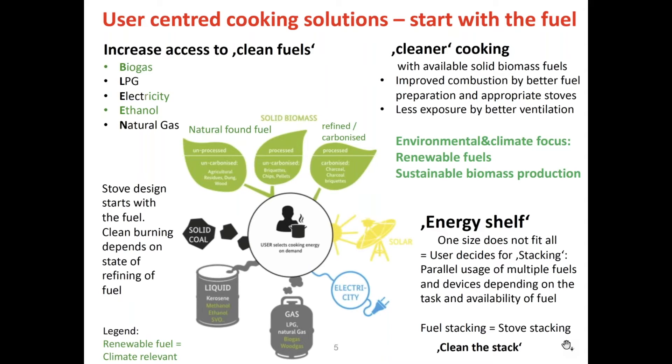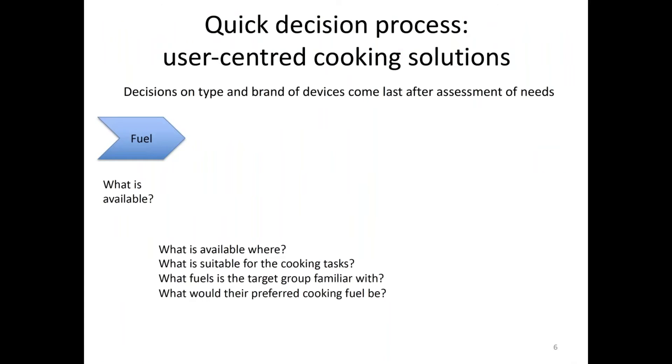Let's look at a quick decision process on user-centered cooking solutions. The first thing is: any decision on type and brand of device comes last, after the assessment of needs. Don't start with 'oh, this stove looks cool, let's do this.' Start with the fuel. What is available? Where? Is it suitable for the cooking tasks? What fuels is the target group familiar with? We just heard about LPG challenges — if people are not familiar with LPG, it will be very hard for them to become familiar with it. But if the fuel is already known to the target group, it's a lot easier to introduce both the fuel and the stove.